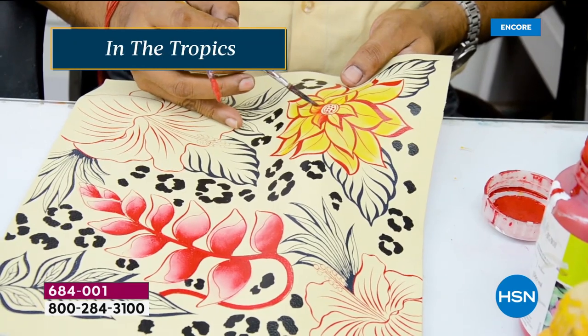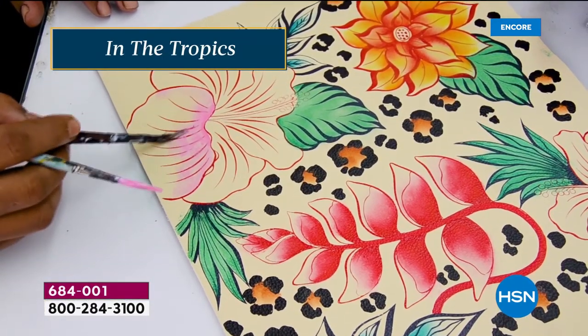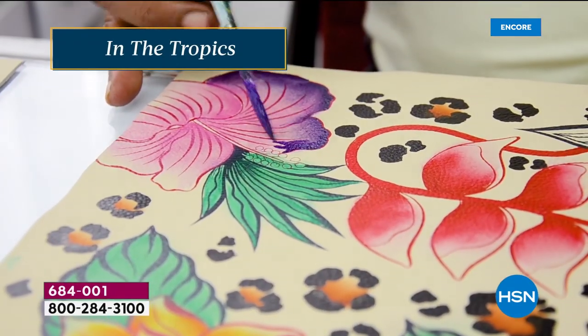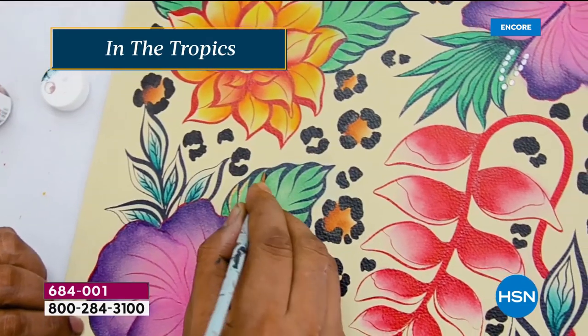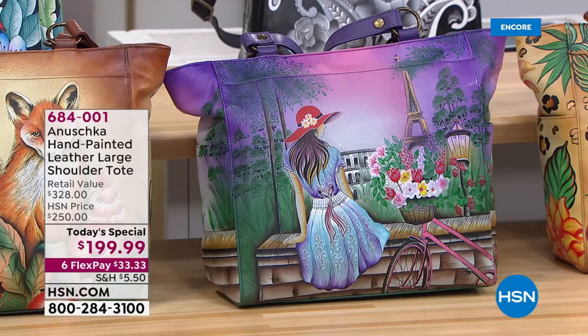Something you can wear with anything in your wardrobe. We saw one of our gorgeous models wearing it with a beautiful green outfit, and the green leaves pick up on that. That's why I call these bags 'colorful neutrals' — whatever color you wear, you'll notice a bit of that artwork picking up on that color.